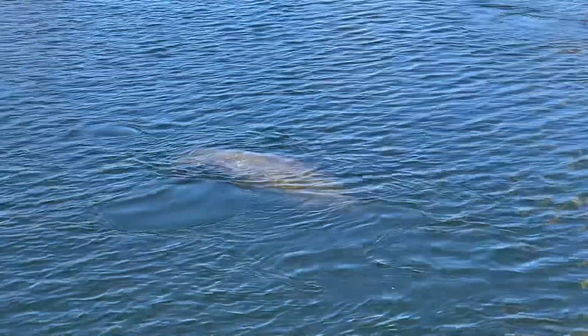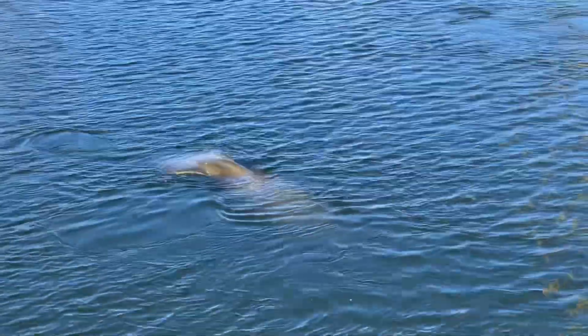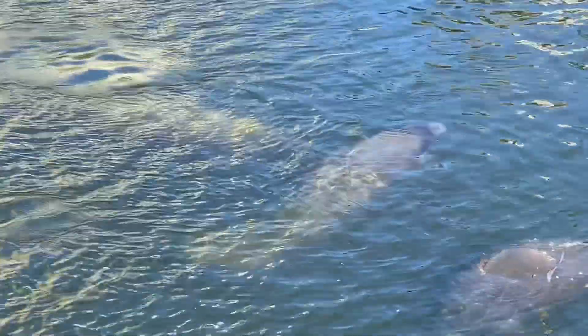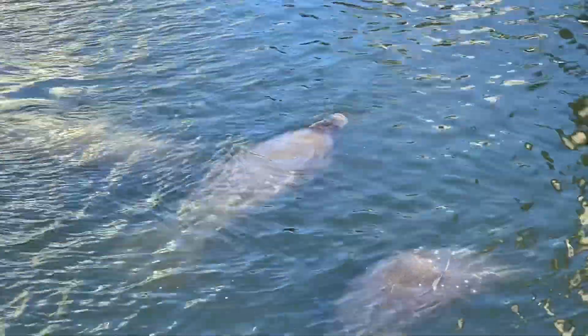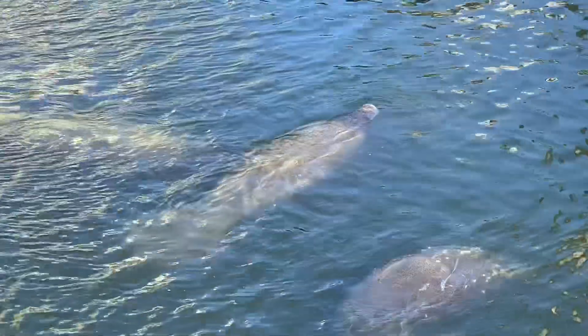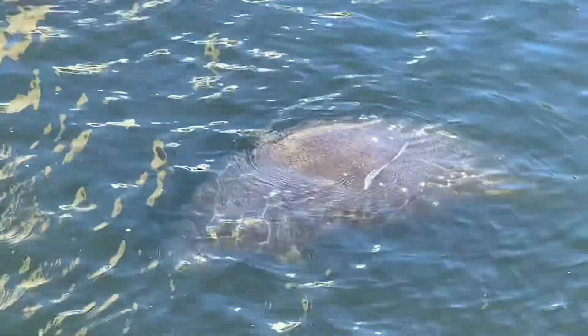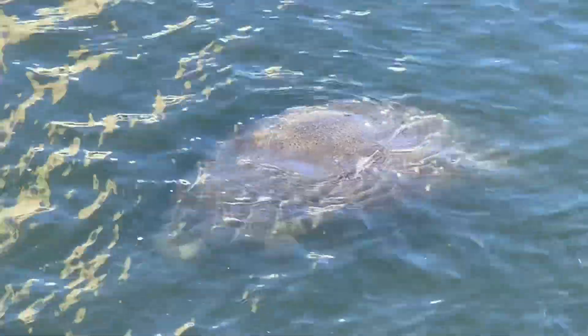They move the tail back and forth to help them slip back into the water. The manatee cannot live in water that's colder than 68 degrees Fahrenheit. They adapt well in a variety of water. In this area it is brackish water — it's the mixture of fresh and salt water.